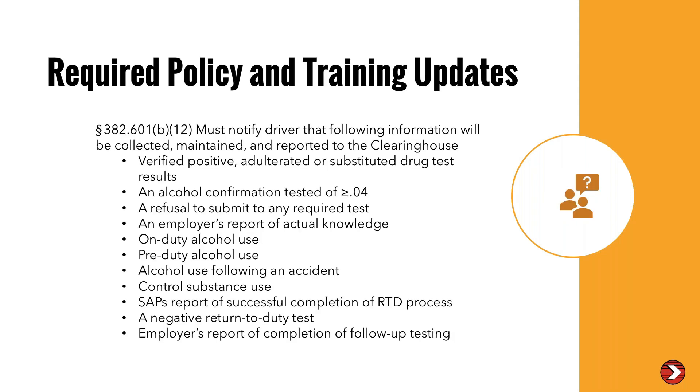A lot of people were not aware of required policy and training updates that need to occur based on clearinghouse requirements. Section 382.601(b)(12) — added back in 2016 — requires training and drug and alcohol policies that you must have in place. You must notify and train your drivers on all the information that will be reported to the clearinghouse. So you're going to need to have some provisions for this type of training.